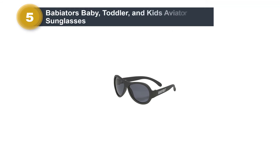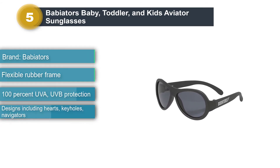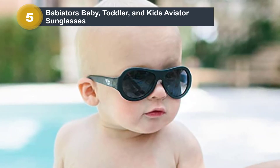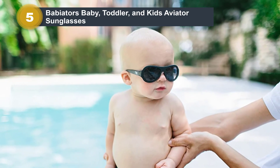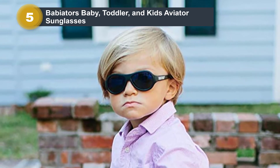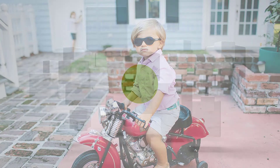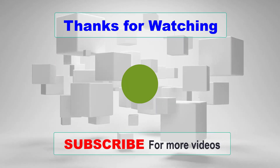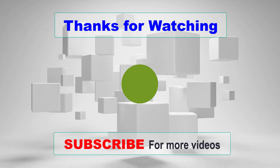Number five: Babyators Baby, Toddler, and Kids Aviator Sunglasses. The original Babyators sunglasses fit small faces and stand up to the rigors of babyhood. Each pair is made of a flexible rubber frame with shatterproof lenses, and the company offers a one-year guarantee against breakage. Your baby can grab, twist, drop, and pull at the sunglasses and they won't break. These sunglasses were also designed to avoid pinching or discomfort at the nose and ears, which should help prevent your child from wanting to pull them off in the first place. Thank you for joining us.